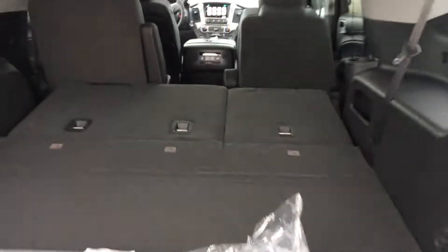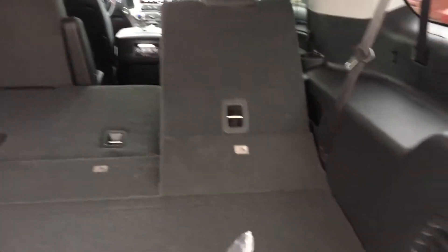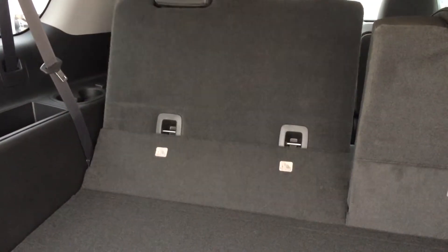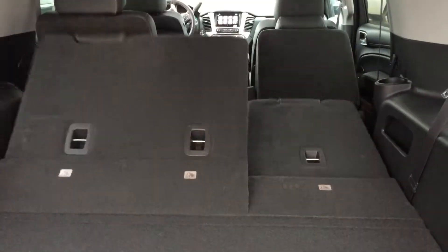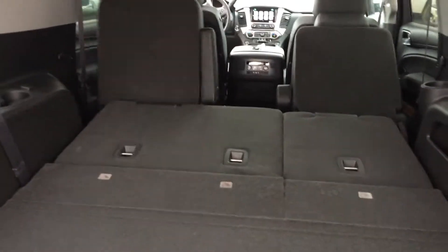Power rear seats, just by the touch of a button — same on the other side. Seats fold flat all the way down.